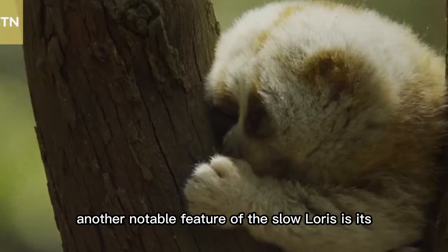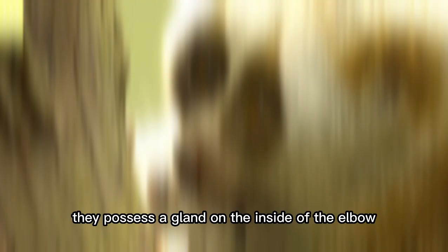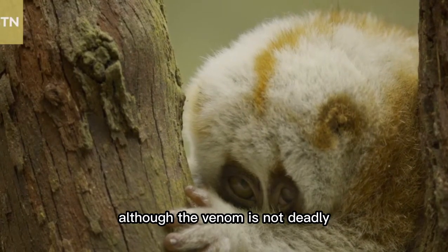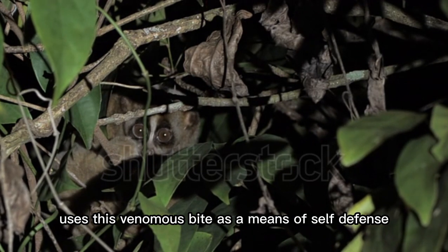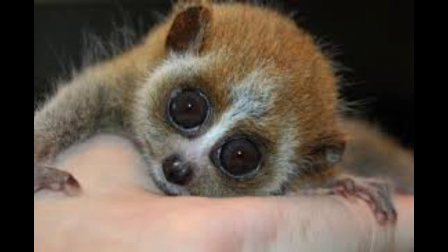Another notable feature of the Slow Loris is its venomous bite. They possess a gland on the inside of the elbow that secretes a toxic substance. Although the venom is not deadly, it can cause severe pain and discomfort. The Slow Loris uses this venomous bite as a means of self-defense against predators or when feeling threatened.